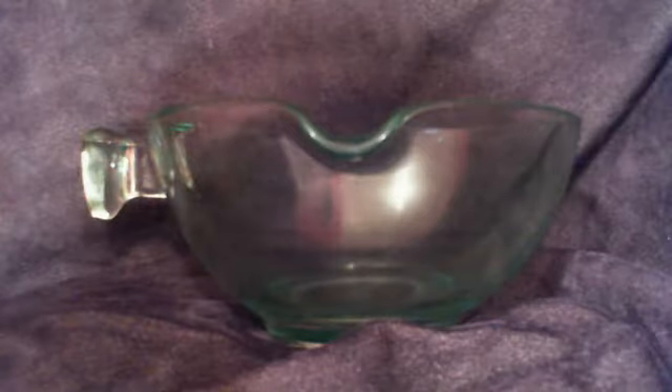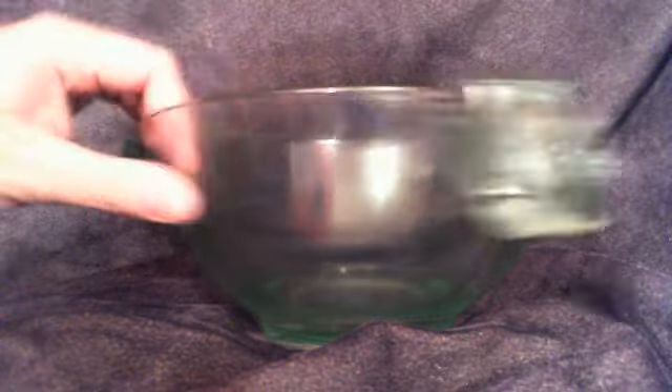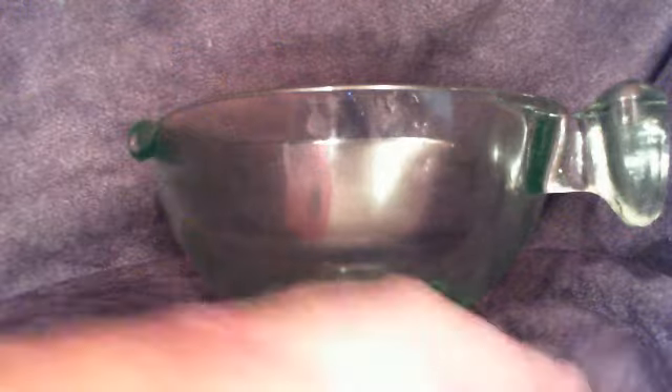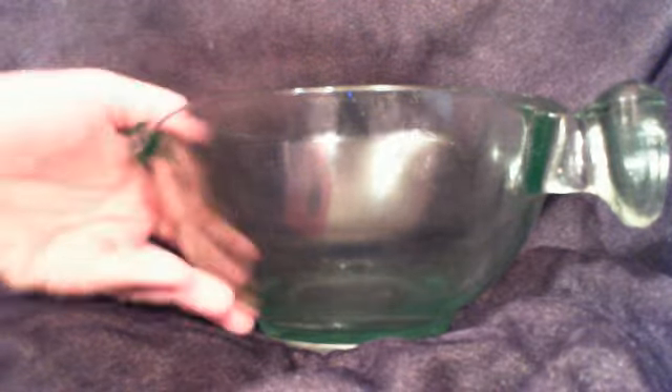I believe it's uranium glass — when you put it up to a blacklight or in the right lighting, it really almost glows a green. Pretty awesome color. It's got a unique little handle on the side.